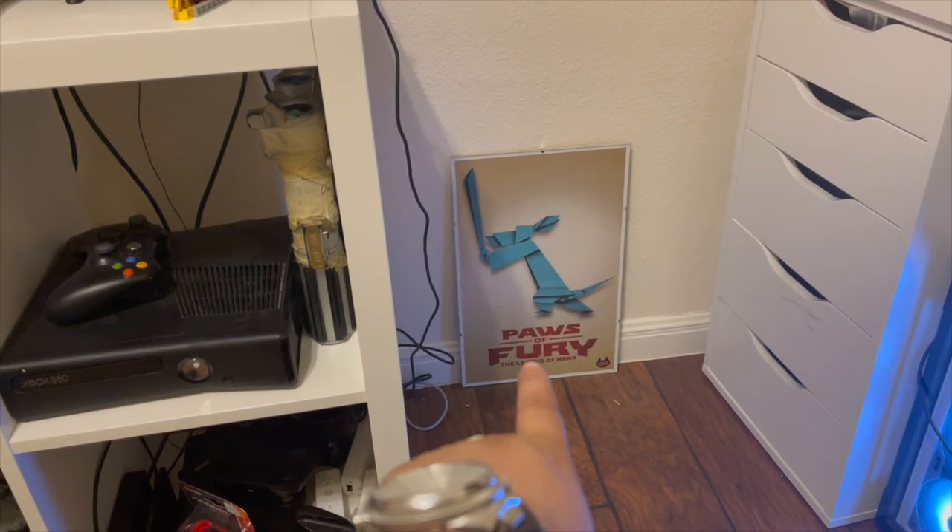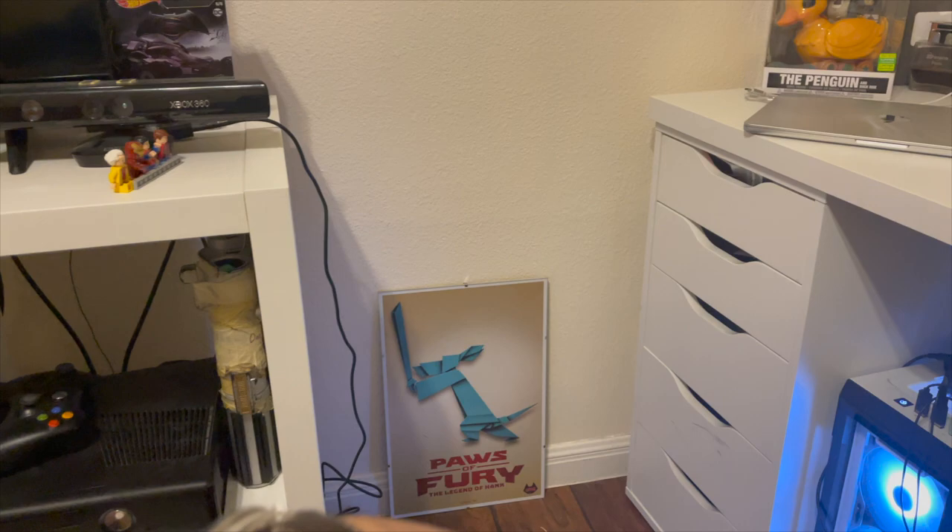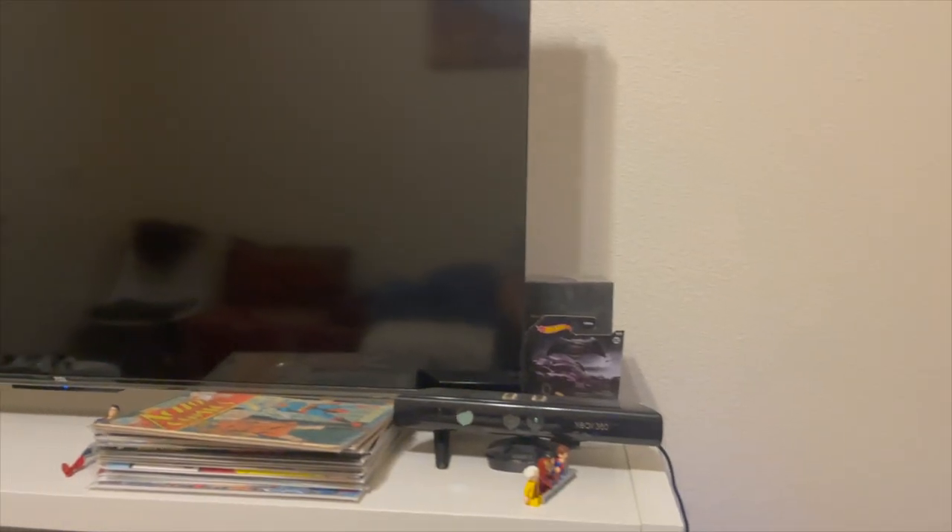Currently I have this poster laying on the floor, but it will be up sometime soon.